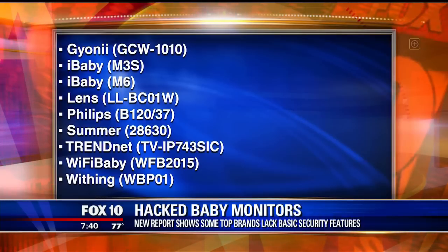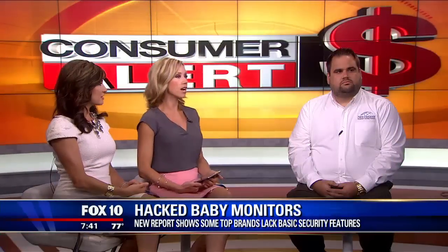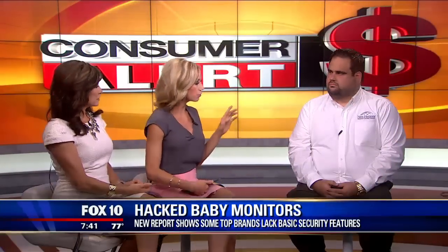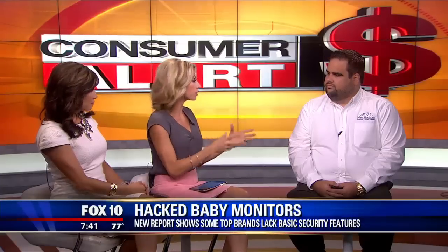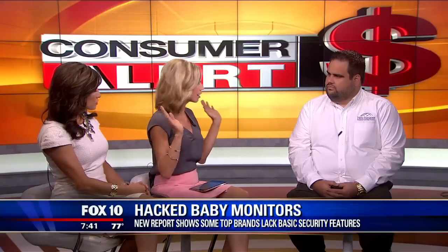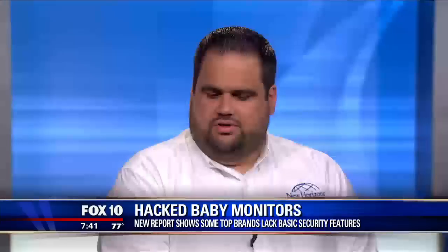Joining us this morning is Zach Hiscock, a technical security software expert with New Horizons. His company offers computer and software training for security measures for businesses, but a lot of the same tactics you use to protect your business you can use to protect your home as well.